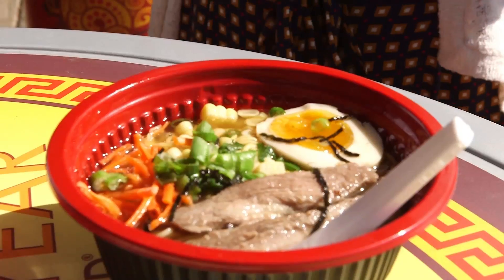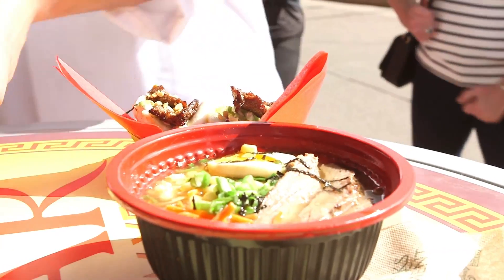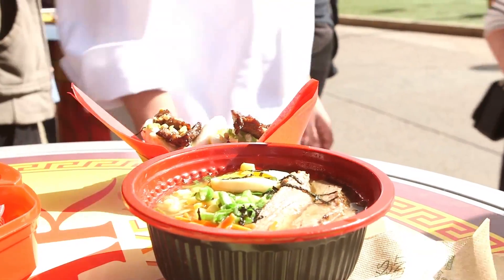We're also doing a very authentic ramen. We've got a tri-tip ramen with a tea egg that is soft-boiled, fresh sweet corn, green onions, carrots, and also shredded nori as well.